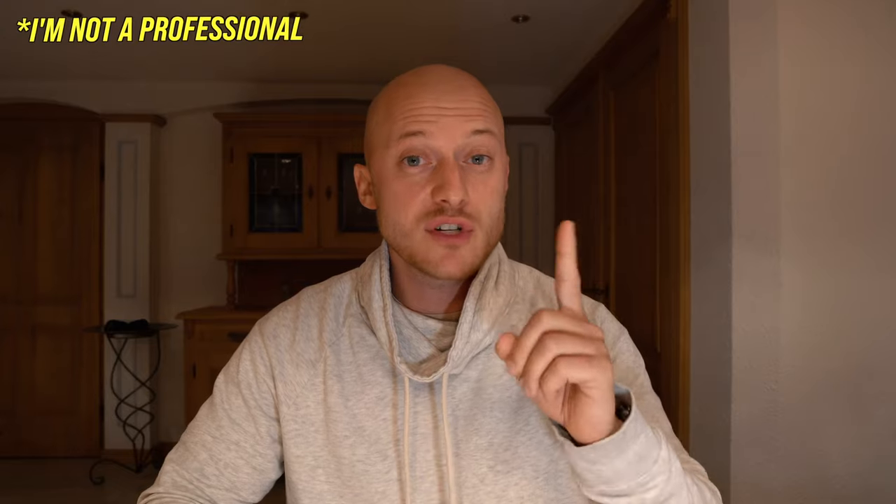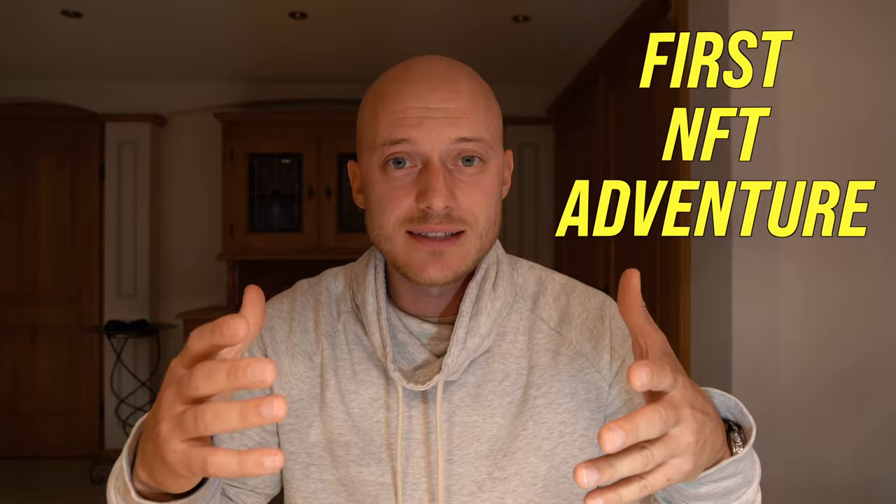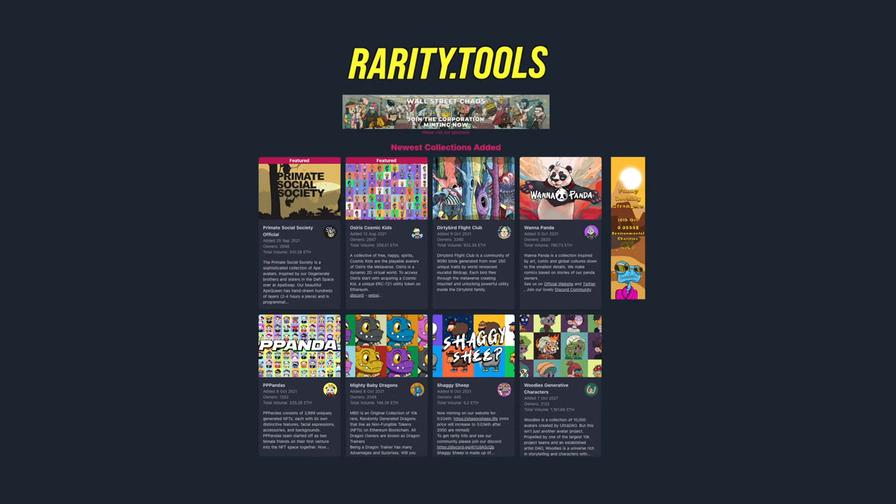That brings me to the first step: you need to find a project or an art piece that you like and that you think will increase in value over time. How do you determine which project will be successful? Before I tell you how I did it, I want to be clear that I'm not a professional NFT trader. This is my very first investment — more of an adventure than anything else.